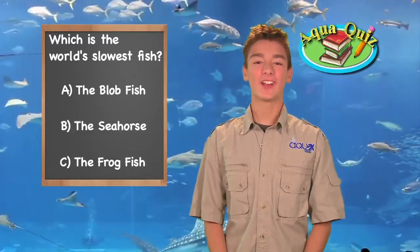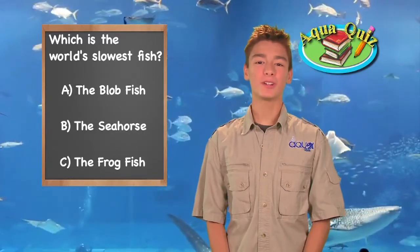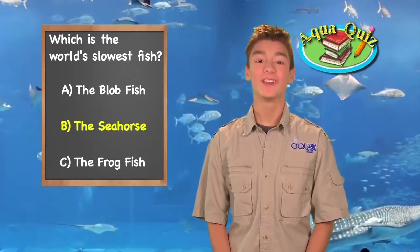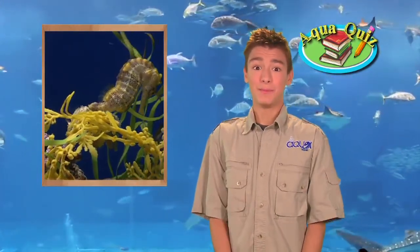We're back with the answer to today's Aquakids pop quiz. Did you guess which fish is the sea's biggest slow poke? It's B, the seahorse. Seahorses average about .01 miles per hour. If they were going any slower, they'd be moving backwards.